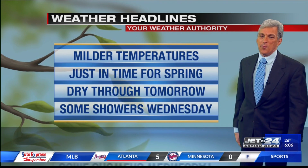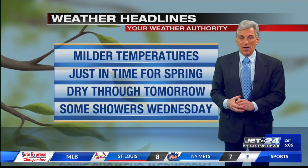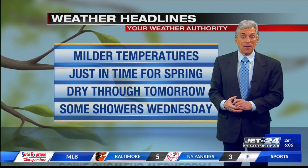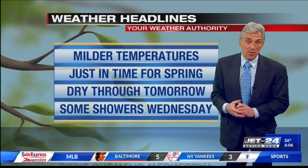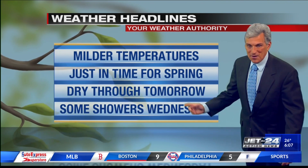We'll have some milder temperatures just in time for spring, which officially comes in at 5:24 this afternoon. And on our Facebook page, let us know what do you plan to do for spring? What are some of the projects you have? I know personally I'll be working in the garden among other things, so we'll have our fun here.